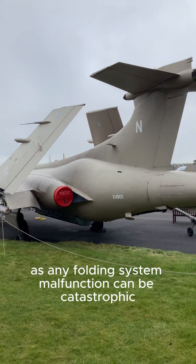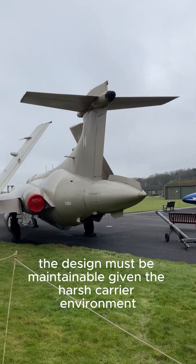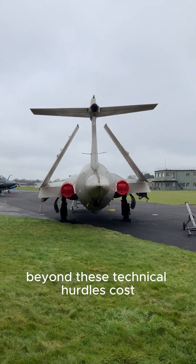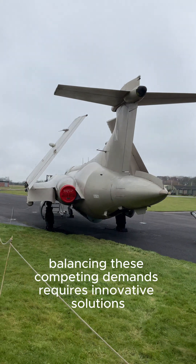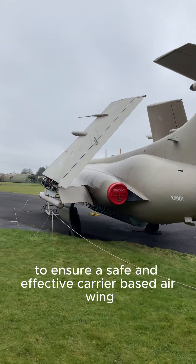Reliability is crucial, as any folding system malfunction can be catastrophic. Finally, the design must be maintainable given the harsh carrier environment. Beyond these technical hurdles, cost, manufacturability, and safety are also critical considerations. Balancing these competing demands requires innovative solutions and rigorous testing to ensure a safe and effective carrier-based air wing.